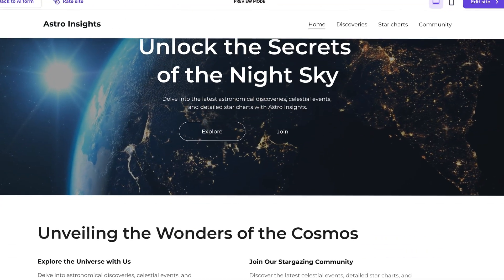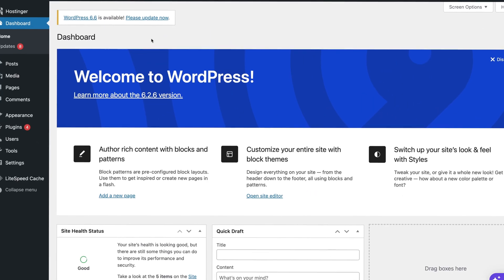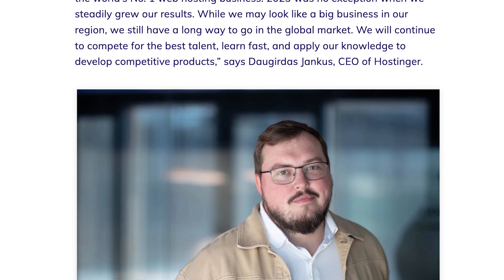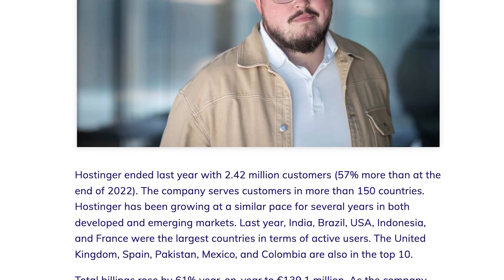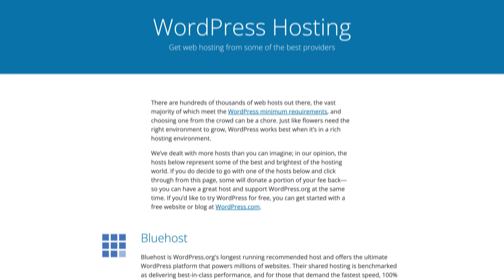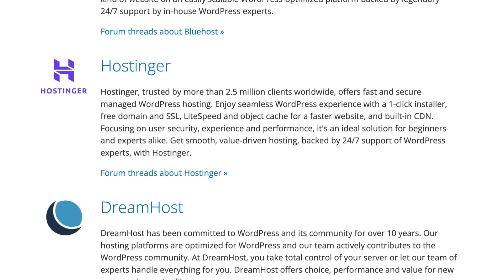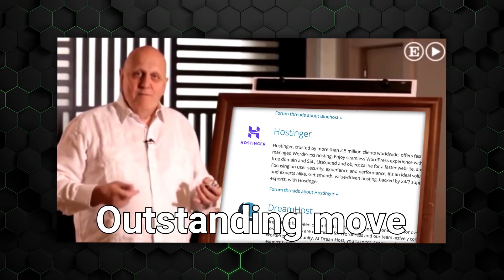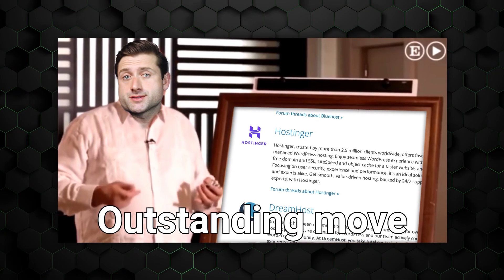To answer that, today I'll compare Hostinger versus WordPress. Hostinger had massive growth in popularity and functionality over the last couple of years, becoming one of the most popular website building providers. In fact, Hostinger is now recommended by WordPress itself, so WordPress is kind of promoting its competition — maybe not the most outstanding move, but at least they're giving credit where it's due.